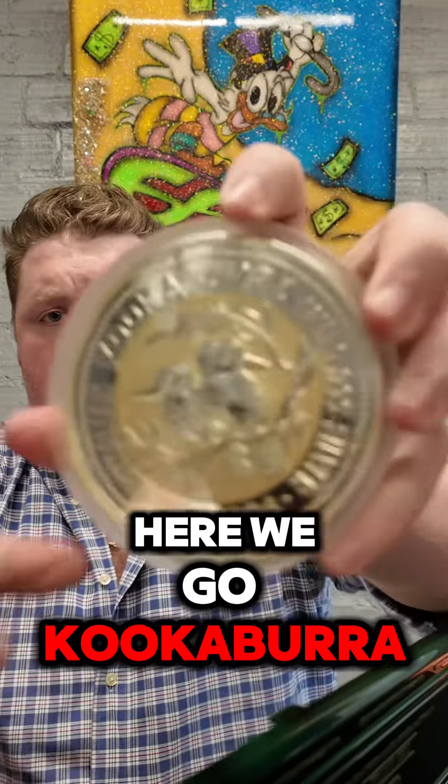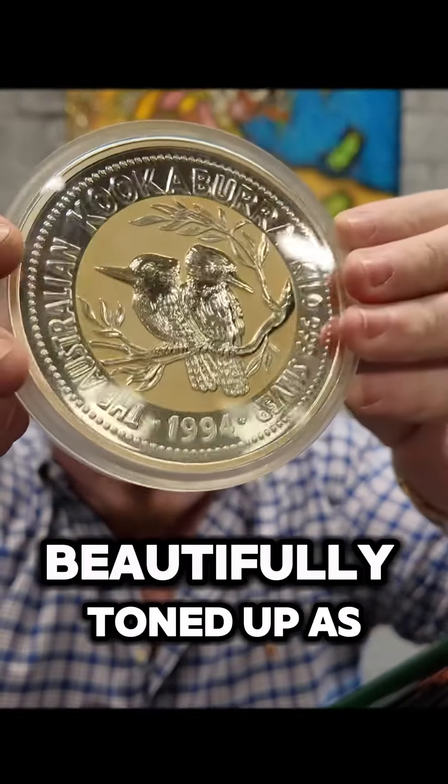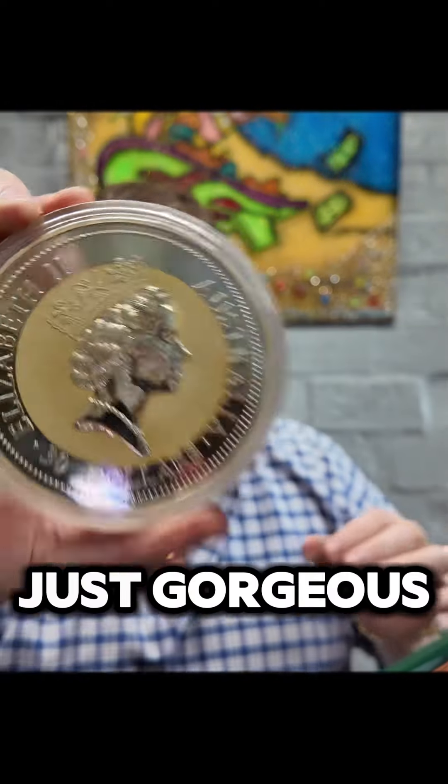Here we go — Kookaburra Kilo, 1994, beautifully toned up as well. There's a gold hue on this that is just gorgeous.